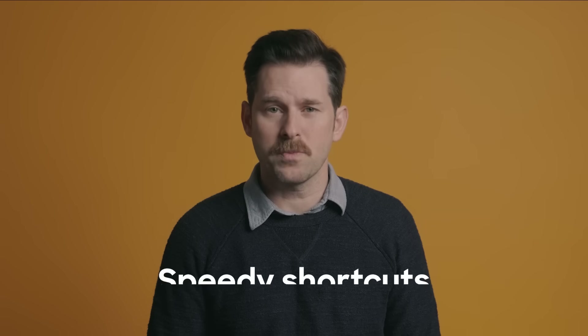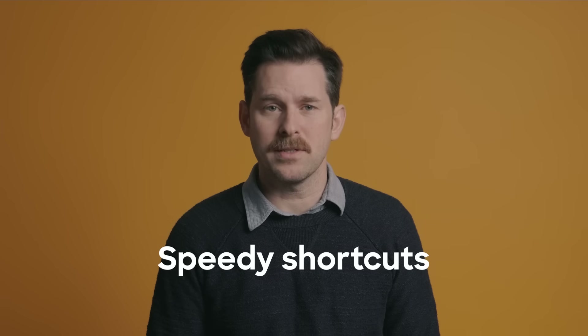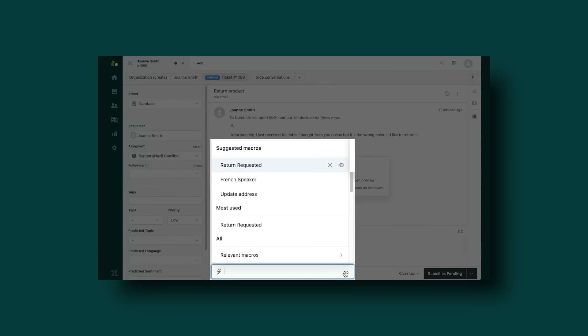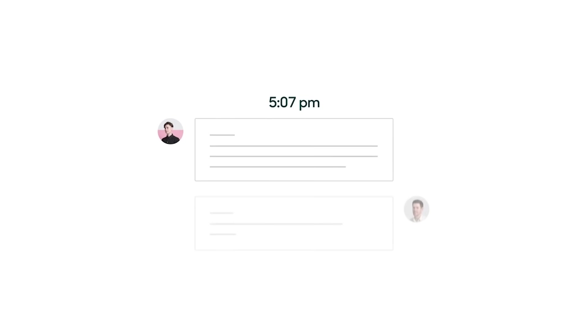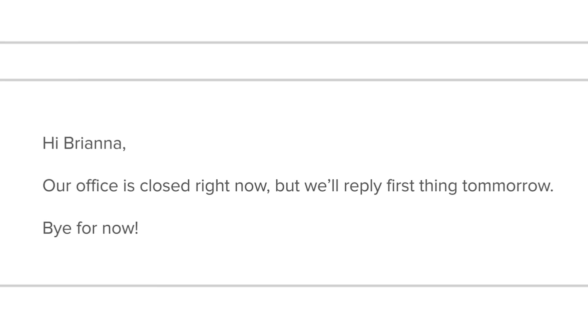Number four: help agents respond faster with automated responses and speedy shortcuts, so they don't have to type out your return policy every single time. Number five: business hours — let customers know when agents are available and leave their questions for when agents are back on duty.